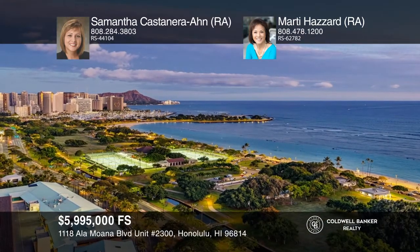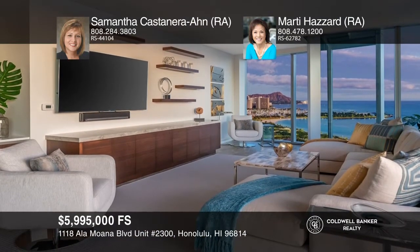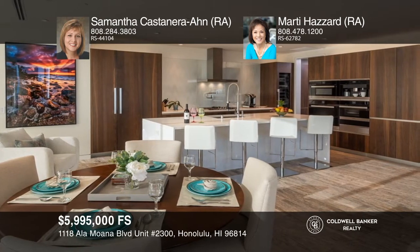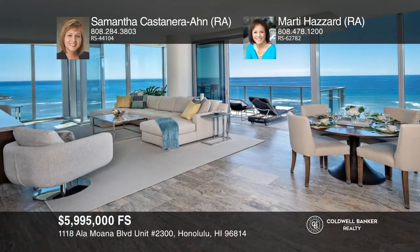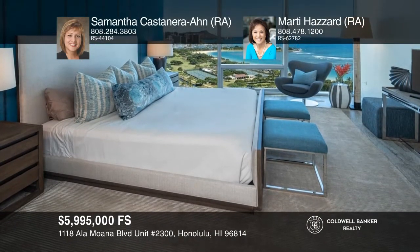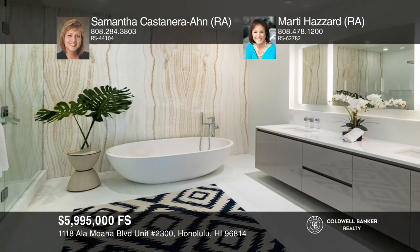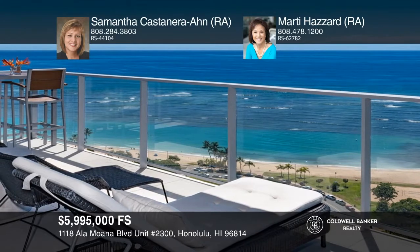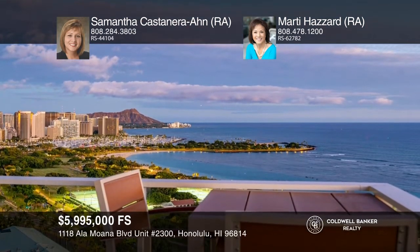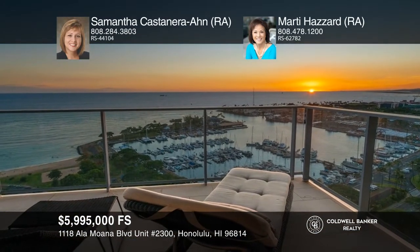This private corner unit features panoramic city and coastal views from Diamond Head to Honolulu Harbor. This spacious three-bedroom, three-and-one-half bath condo is being offered fully furnished. The open-concept kitchen comes well-equipped with top-of-the-line appliances and finishes. The building offers concierge service, five guest suites, a fitness center, a golf simulator, barbecue pavilions, private entertainment rooms, pool cabañas, a private theater, and more. Live in the heart of Kaka'ako near Ala Moana Beach, Ala Moana Shopping Center, and Ward Village. Call Samantha Castanera-On and Marty Hazard.